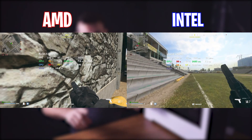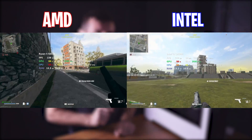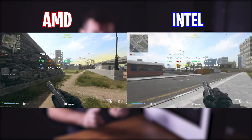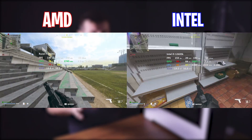I jumped into a Warzone Solos match and landed in the same area of the map with each computer. The average FPS on both systems was pretty similar, all around that 120 to 140 mark, running at identical resolutions and settings with the same GPU. The Ryzen 5 5600X did have a couple more stutters than the 12600K, and those 1% lows drop down pretty low compared to the 12600K. However, in the first game played with the 12600K, the entire server was lagging, so that could just be the game and not necessarily the CPU.